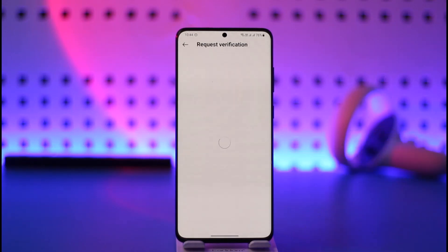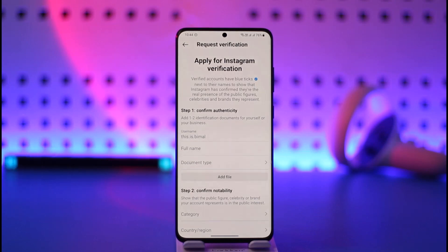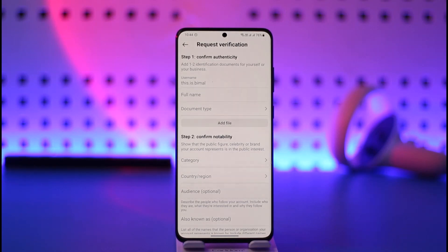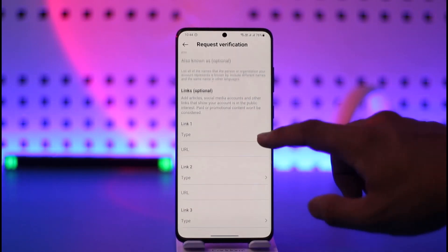There are a couple of criteria you need to meet before applying. First, you need to confirm your authenticity with documents for yourself or your business. Second, you need to confirm your notability — you need to show that the public figure, celebrity, or brand your account represents is in the public interest. If the public is not interested in you, you will not get verified.